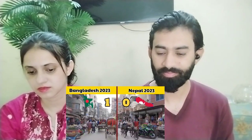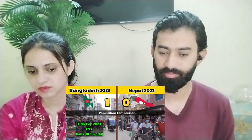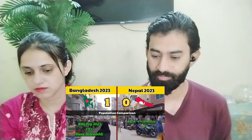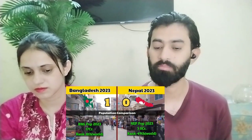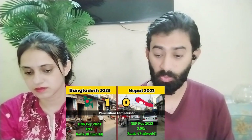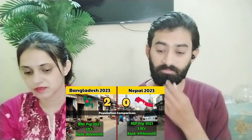If you talk about population, Bangladesh's population is approximately 17 crore, while Nepal's population is only 3 crore. Bangladesh's world population rank is 8th, and Nepal's is 99th. So this second point also goes to Bangladesh.